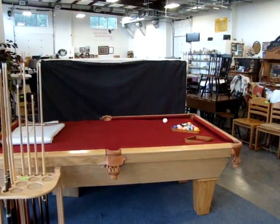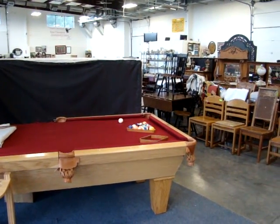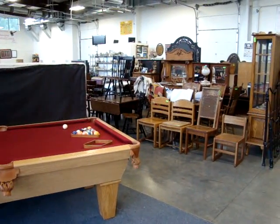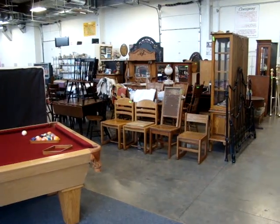Hello and welcome to Dixon's Auction Gallery. The preview you're about to see is for our Wednesday, June 13, 2012 weekly estate and consignment auction.